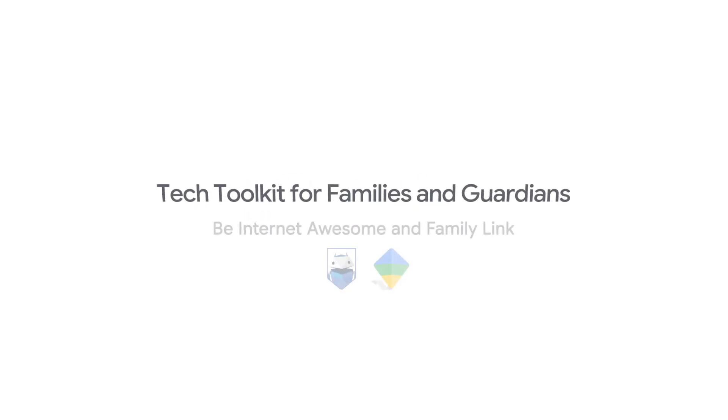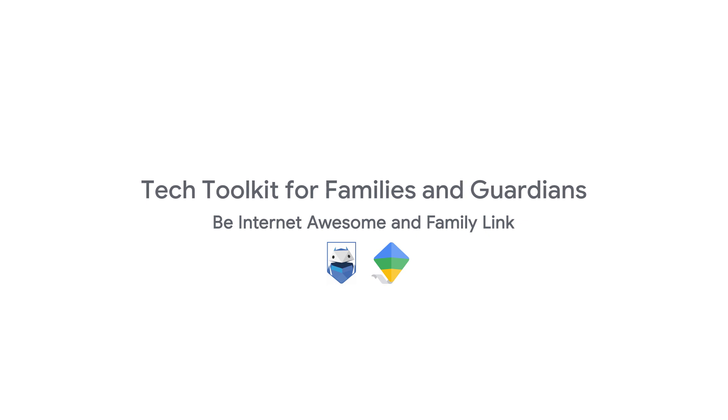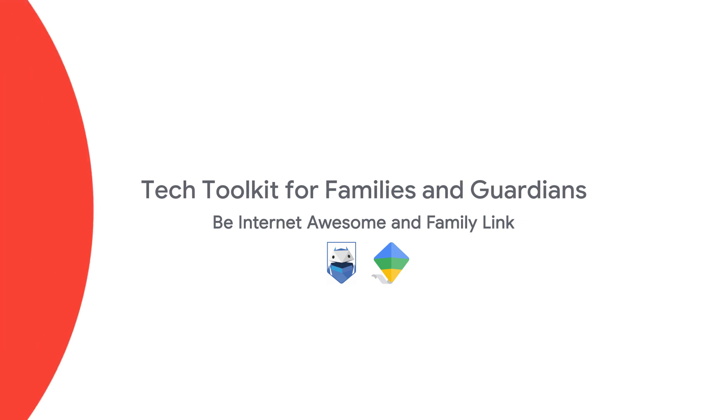Today, we're going to talk about two Google products you might have heard of: Be Internet Awesome and Family Link. Both of these products are designed to help your family practice digital safety and build healthy tech habits.